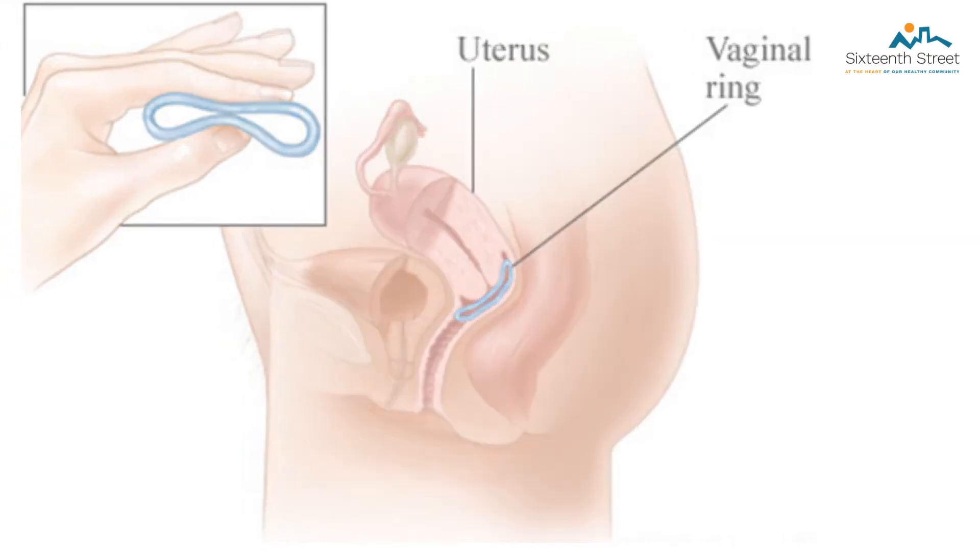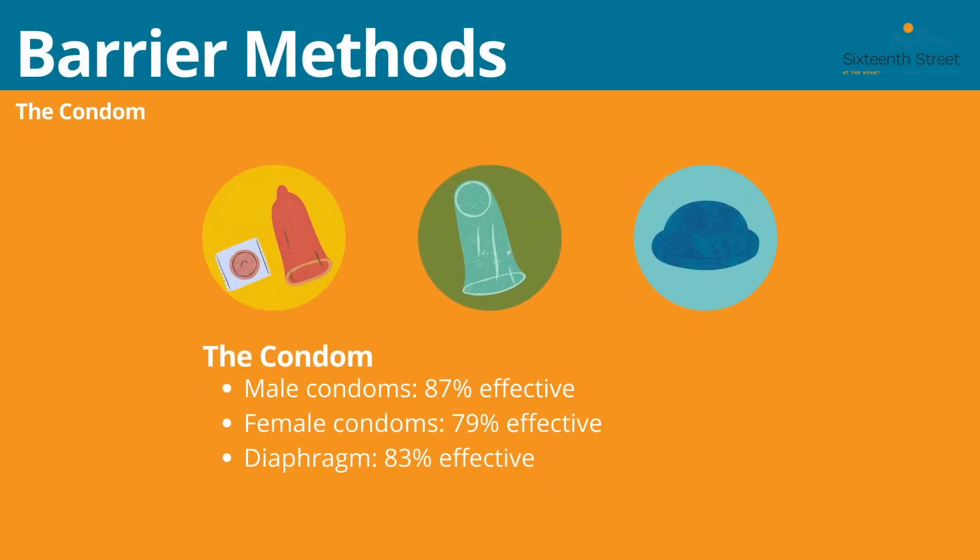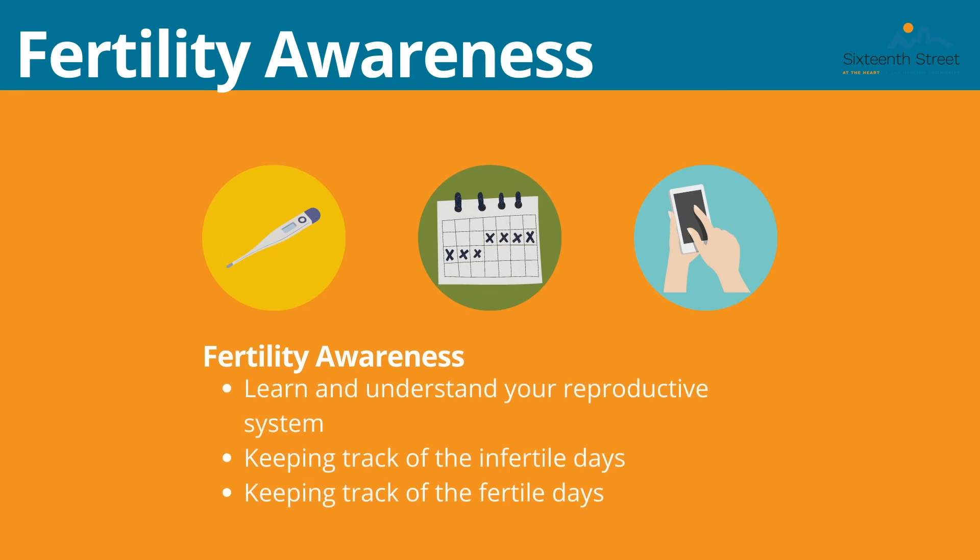The next type of method is the barrier method. The first example is the condom — there are male and female condoms, the male being 87% effective and the female being 79% effective. There is also the diaphragm, which is 83% effective at preventing pregnancy. With these methods, the male or female condom is placed over the penis or vagina and acts as a barrier preventing sperm from passing through. This is the only type of birth control that helps prevent STDs. It is also important to be aware of your fertility — learn and understand your own reproductive cycle, including your infertile and fertile days. There are many apps that can help you with this.